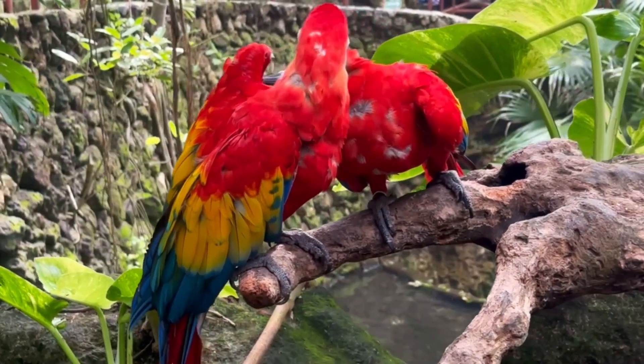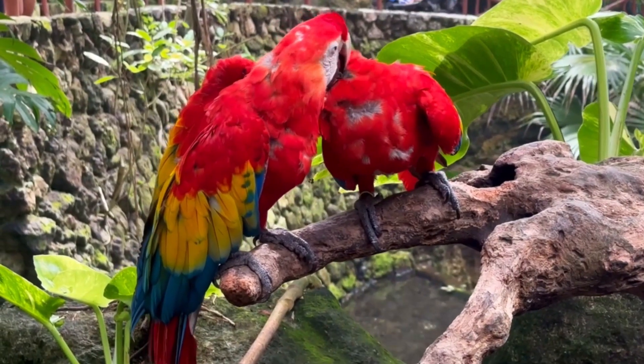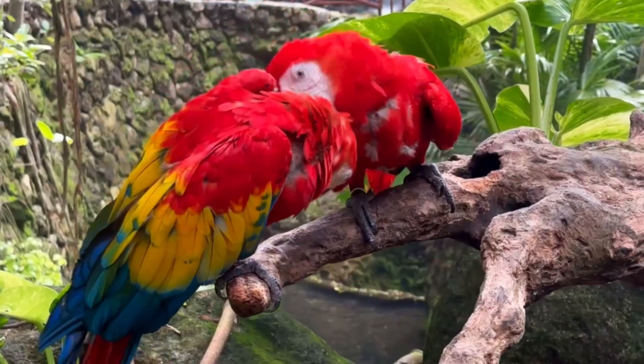Pairs often sit close together, preening each other's feathers to strengthen their bond. This behaviour, called allopreening, is an important part of macaw social life.